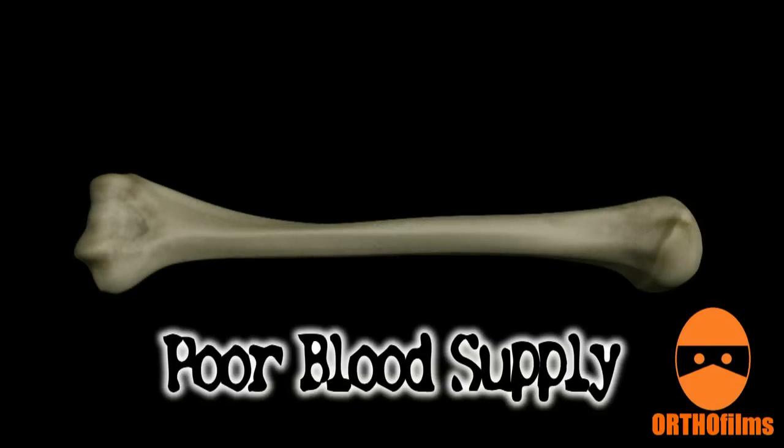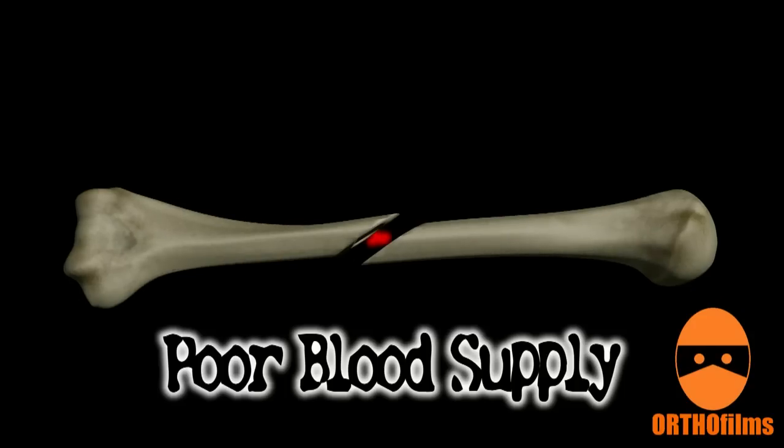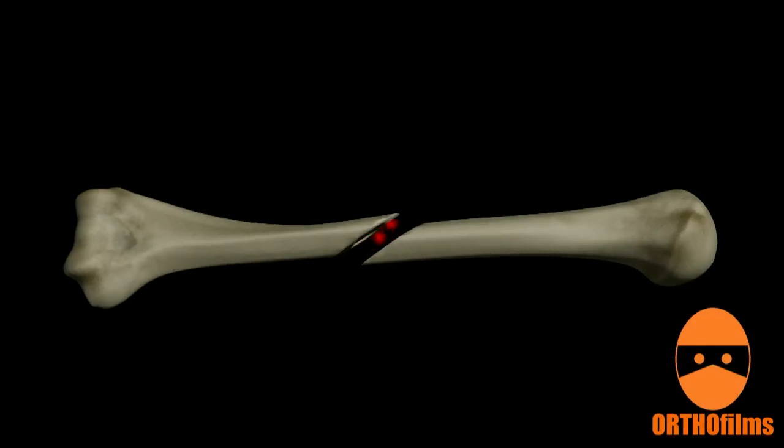Poor Blood Supply: if the blood supply to the fracture site is poor, there may not be enough of the cells present that carry the tools necessary to build the callus. This can result in a nonunion, meaning that the fracture never forms a strong callus and does not heal. Certain bones in the body are known to have vulnerable blood supplies, and fractures in these bones are treated with extra caution.